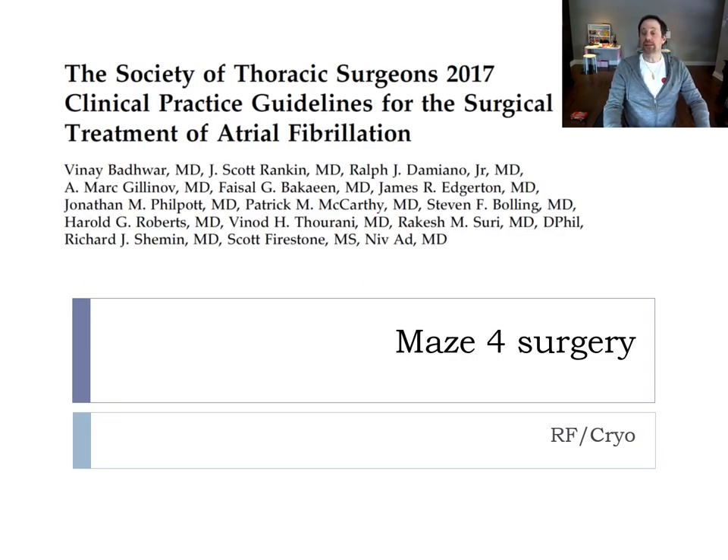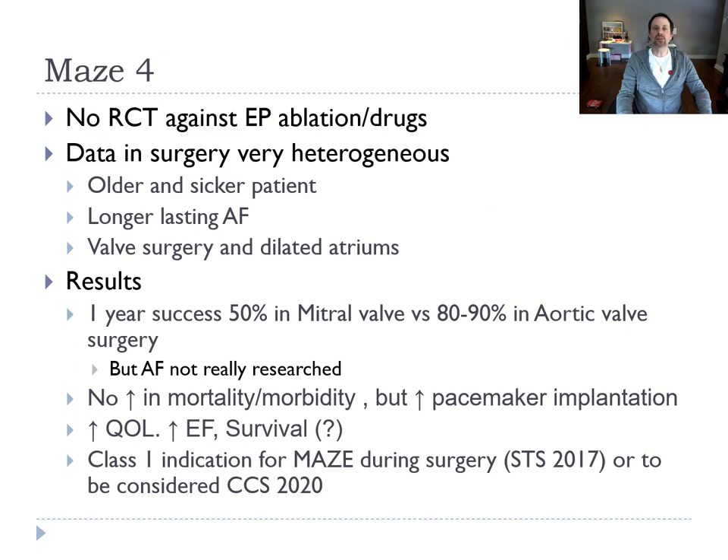We're going to talk about the MAZE surgery for patients with pre-existing AF. There are no studies directly against EP ablation. The data in surgery is very heterogeneous — patients are older, sicker, the AF is longer lasting, and the atria are very dilated, especially in mitral valve disease. In the worst cases with mitral valves, the success rate is 50% at one year. In aortic valves, where the atrium is somewhat better, it's 80–90% sinus rhythm at one year after a MAZE procedure.